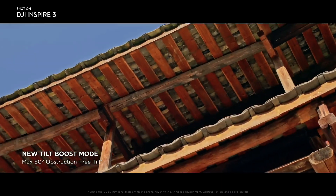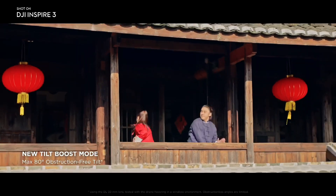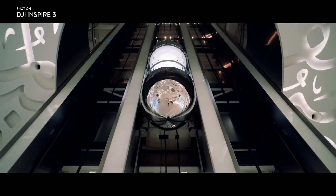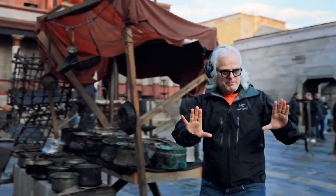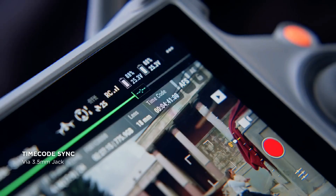The gimbal supports 80-degree tilting and full 360-degree rotation. It can also record Apple ProRes RAW format in 8K at 75 frames per second, a first for a DJI product. But the feature isn't enabled by default, and to use ProRes RAW and CinemaDNG, the user will need to purchase a license key worth $979 to unlock them.